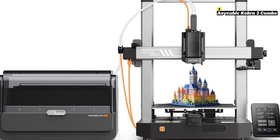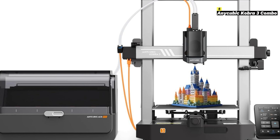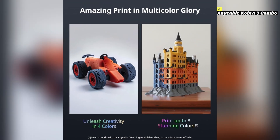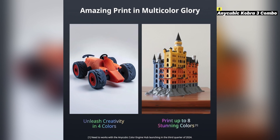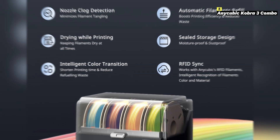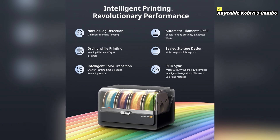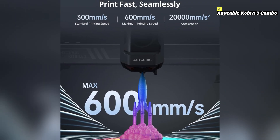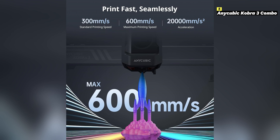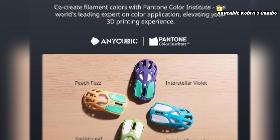Number 5 on this list is Anycubic Cobra 3 Combo. The Anycubic Cobra 3 Combo is an all-in-one 3D printing solution designed to bring convenience, versatility, and high-quality prints to users of all skill levels. Featuring dual extrusion capabilities, this printer enables seamless multi-material or multi-color printing, opening up endless creative possibilities. Its 300 by 300 by 350 millimeter build volume provides ample space for printing large models or multiple smaller objects at once.